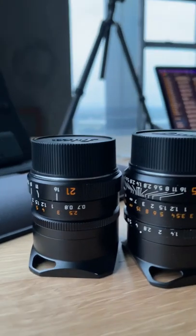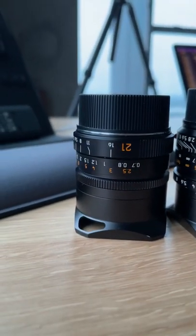Starting here with the Leica Super Elmar 21 3.4. Don't use this that often, but every once in a while for a travel story.